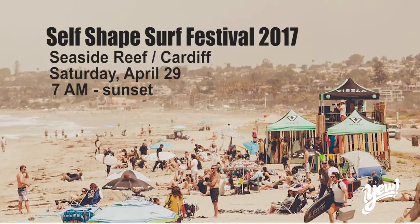The contest is at Seaside Reef. It's on April 29th, and it'll have 96 surfers, all surfing boards they made with their own hands.